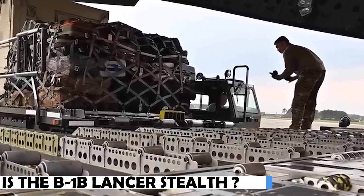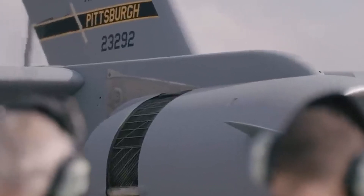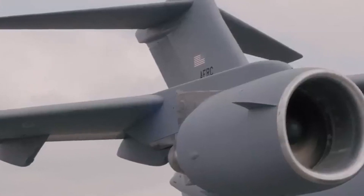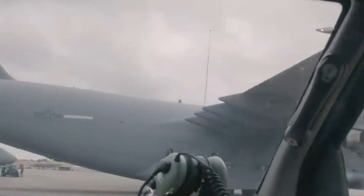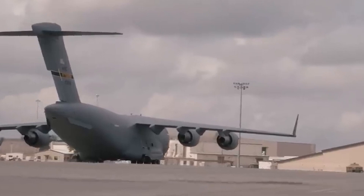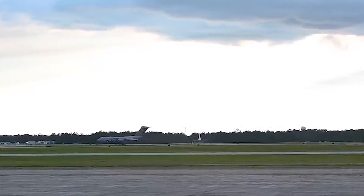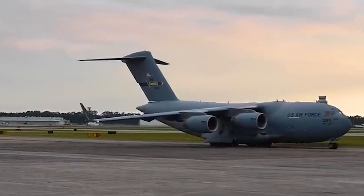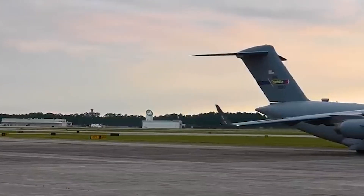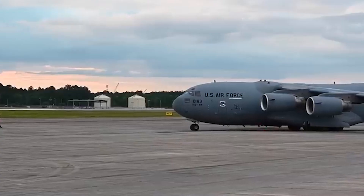Is the B-1B Lancer stealth? In comparison to certain other contemporary stealth bombers, like the B-2 Spirit or the F-22 Raptor, the B-1B Lancer is not regarded as a stealth aircraft. The B-1B Lancer uses some design elements to lessen its radar signature, but for survival it mostly relies on its high-speed, low-altitude capabilities and sophisticated electronic warfare weapons. However, its stealth capabilities fall short of those of specialized stealth aircraft.